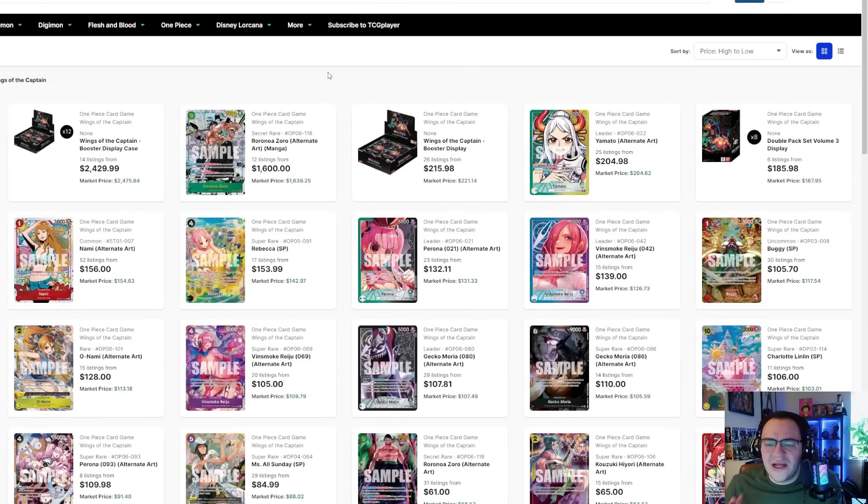I want to shout out Dueling Guard — the best TCG accessory company on the market. They make the highest quality anime-inspired TCG deck boxes, binders, playmats, and now even sleeves. I've been using them for a while myself and can never go back to another sleeve. Go check out the link in my description below and use code GumGumTCG to get a discount at checkout.